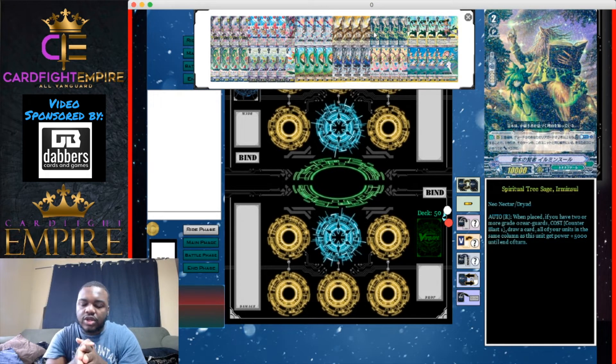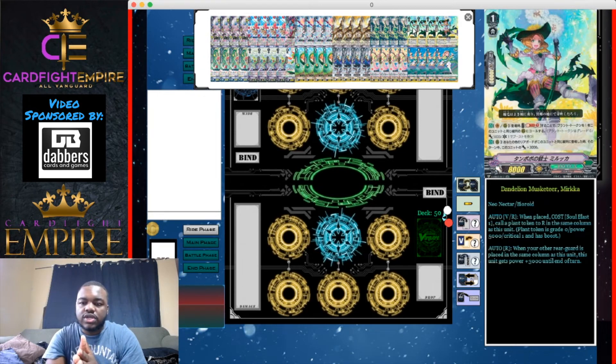Our last grade two is four Spiritual Tree Stage Air Missile. When placed on rear guard circle, if you have two or more grade zero rear guards — our tokens — counter blast one, draw a card, and all units in the same column as this unit get plus 5,000 power. So Air Missile itself gets 5,000 and whatever booster is behind it also gets 5,000.